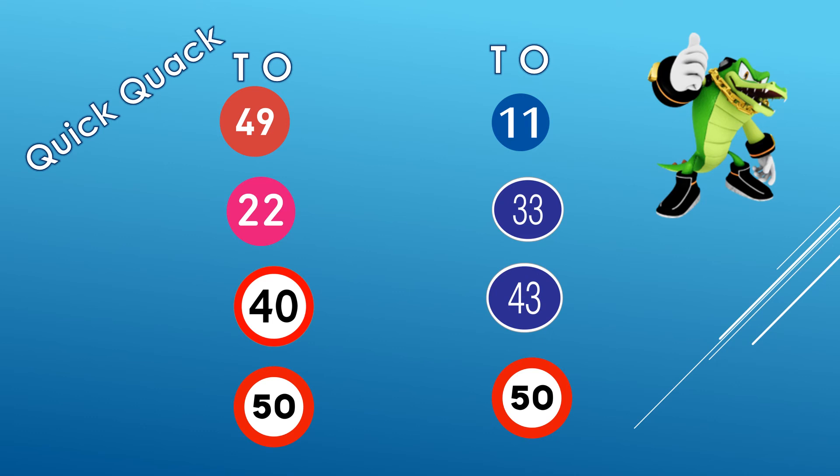This exercise is called Quick Quack — you have to say the answers very fast! Mr. Croc is wishing you luck. Let's begin. First: 49 and 11 — 4 in the tens house, 1 in the tens house, 4 is greater than 1, so 49 is greater than 11. Next: 22 and 33 — 2 in the tens house for 22, 3 in the tens house for 33, 3 is greater than 2, so 22 is less than 33.